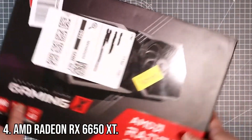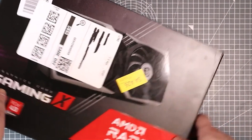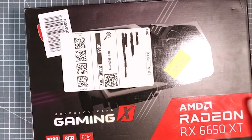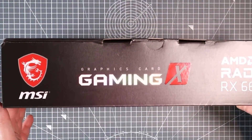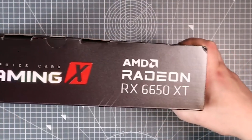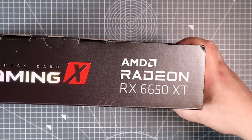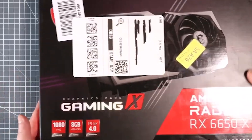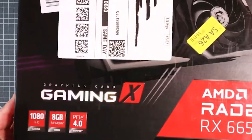Coming in at number 4 is the AMD Radeon RX 6650 XT, a card that delivers exceptional value for gamers. Designed for 1080p gaming, it can push ultra settings with ease and even tackles 1440p at respectable frame rates. Thanks to its 8GB of GDDR6 memory, the RX 6650 XT can handle demanding modern titles and deliver smooth, immersive gameplay.